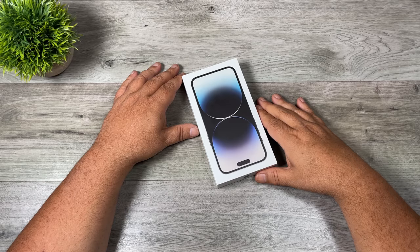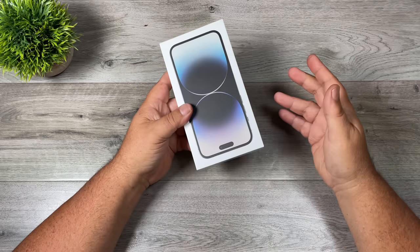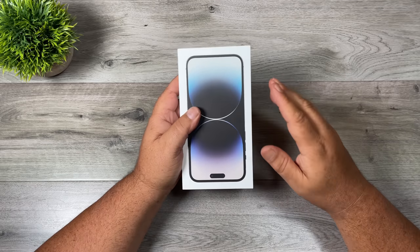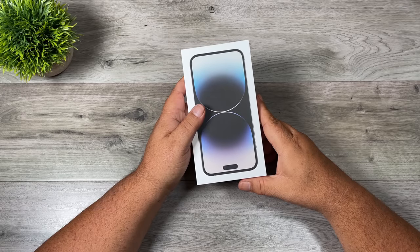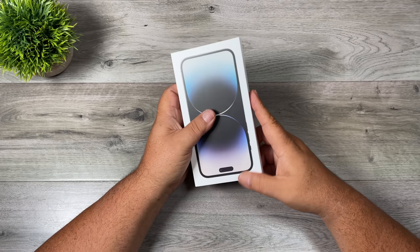Good day folks, Sean here from Air Photography. Today is September 16th, that means it's iPhone day and like many people I decided to upgrade this year. I upgrade every year because I'm a YouTuber and I film all my YouTube videos with an iPhone. I've built my channel with an iPhone starting with the iPhone 5, so every year I like to upgrade my equipment especially when they make improvements to the camera.